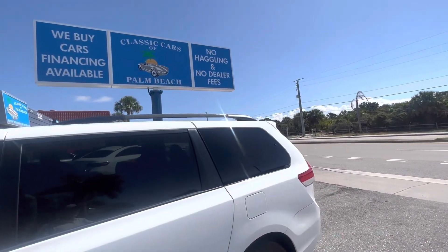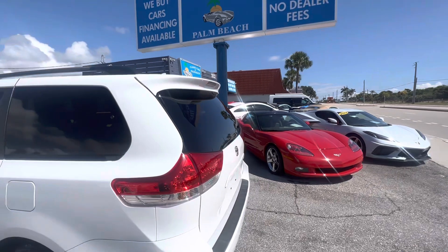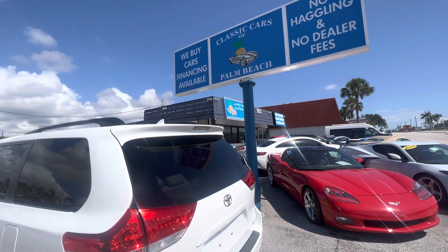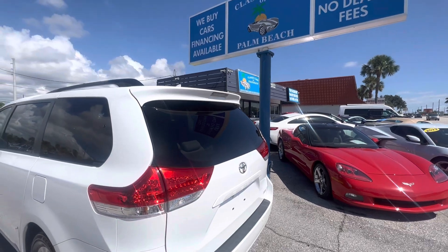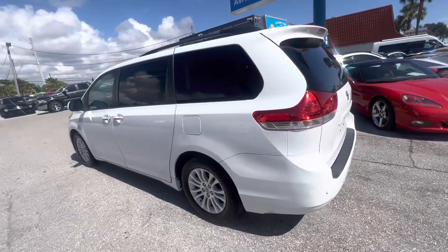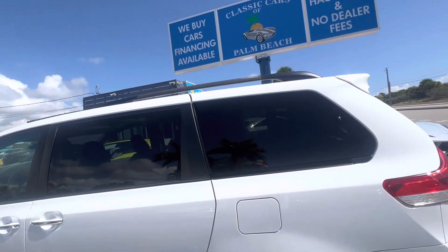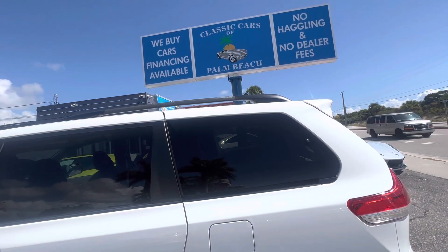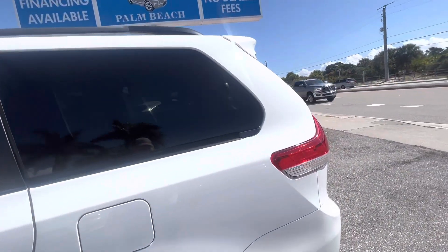We do these videos because we sell a lot of cars online out of state, about 50 a month, where we ship them to the customer before they get a chance to see them in person. So we don't want any surprises for you. We're going to make sure we disclose everything on the vehicle — nicks and scratches, any dings or dents, or excess wear and tear on the interior — anything that would disappoint you. That's not what we're all about. We really care about our customers, so we're going to point everything out on this right now.